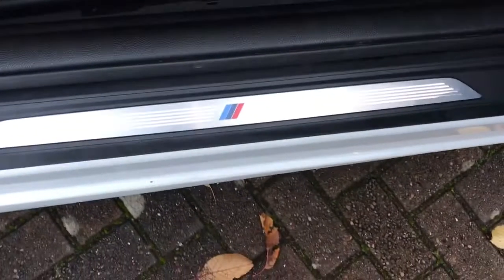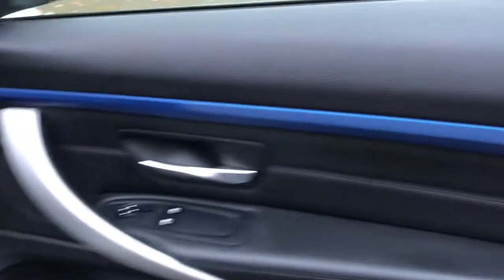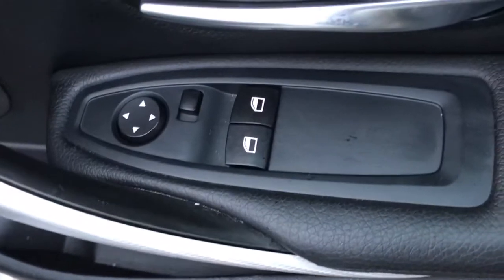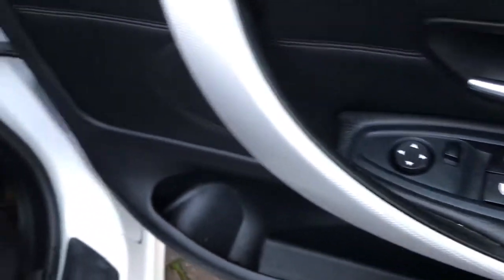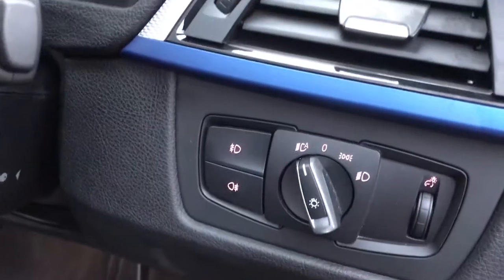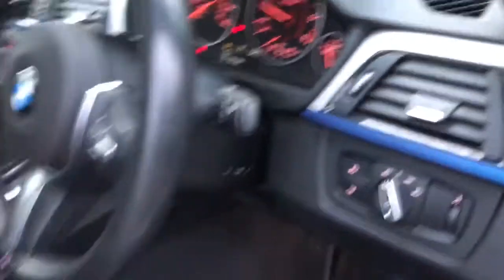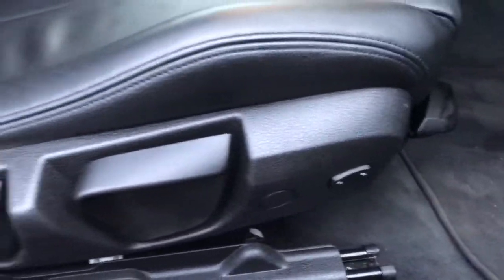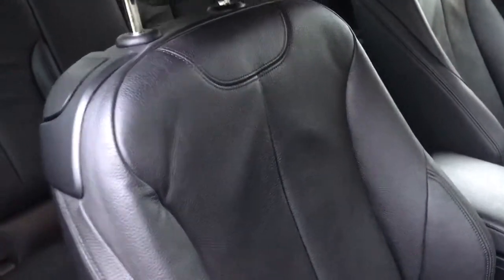Going to the interior, it's got the M Sport kick plates. You can see it's got the blue door trim, electric windows, electric door mirrors, automatic lights, and settings for the seats. You can see black leather sport seats which are also heated.